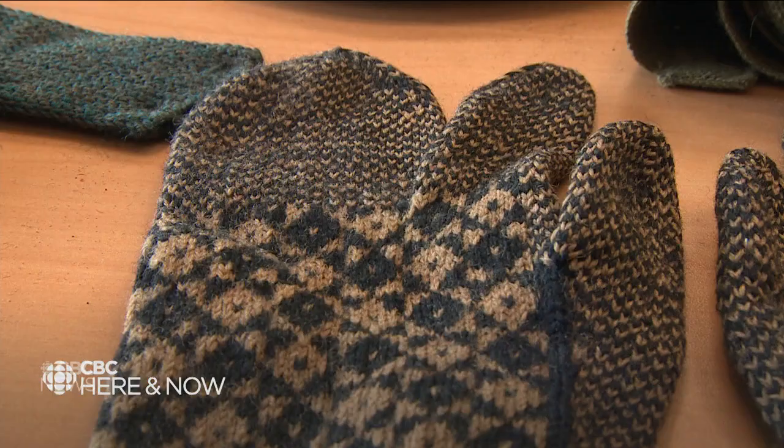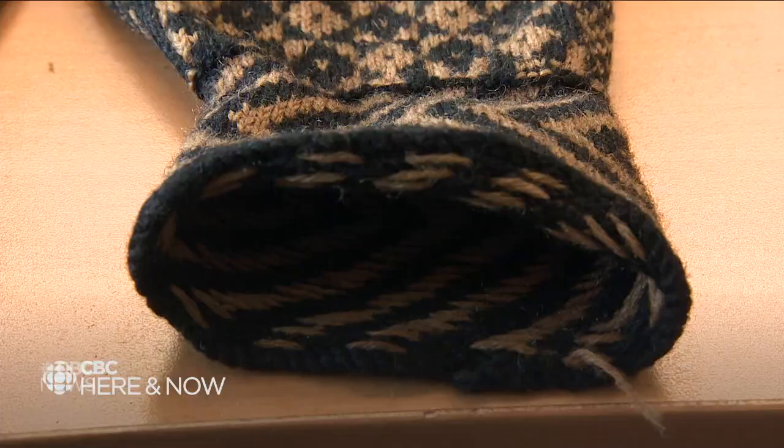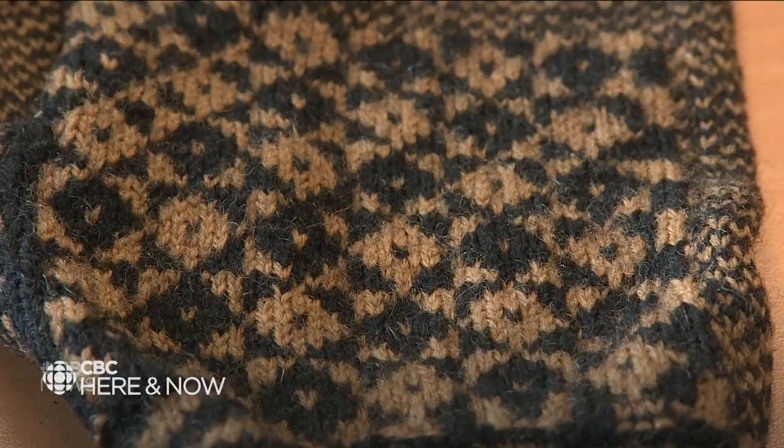The trigger mitts are very unique. They have a chevron design on the cuff and a double-knit palm. They are something so unique to Newfoundland and so much a part of our heritage and culture. They obviously made a really good item to use during the war because they had the trigger finger separate from the rest of the mitt.